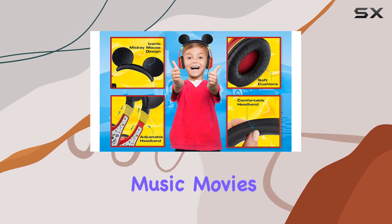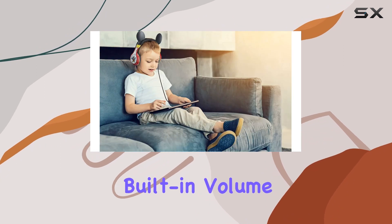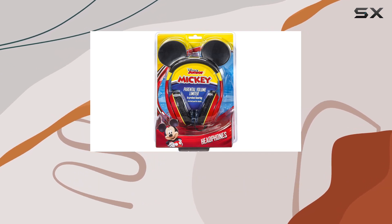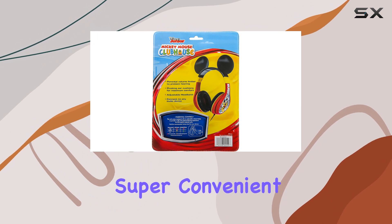Whether they're into music, movies, or online classes, one standout feature for parents is the built-in volume control. It's a game-changer. You can easily adjust the sound levels to ensure a safe and comfortable listening experience for your kids. The switch is right there on the back — super convenient.